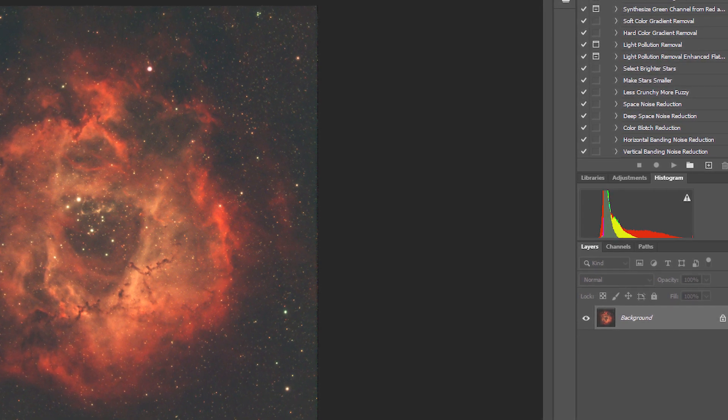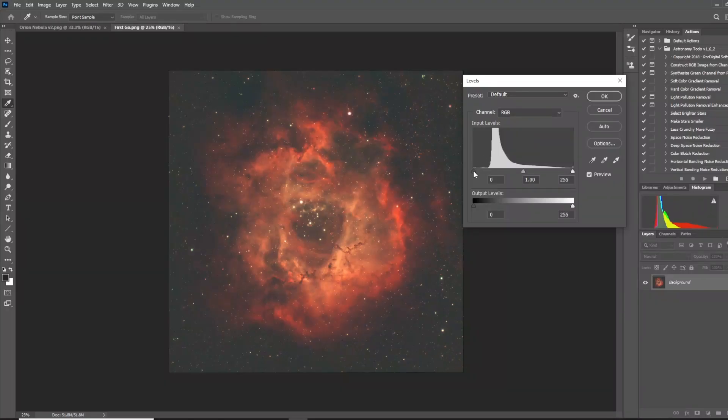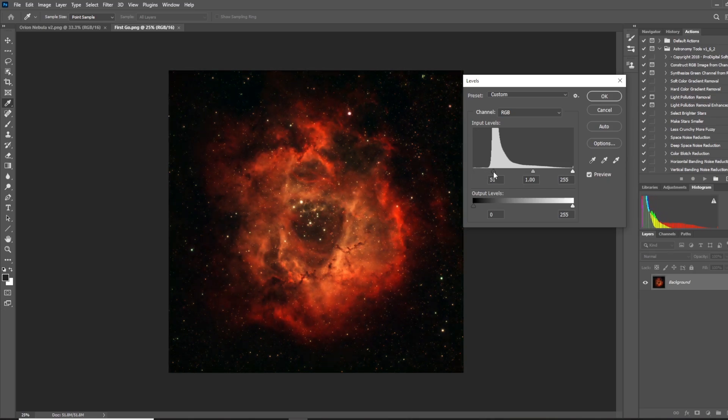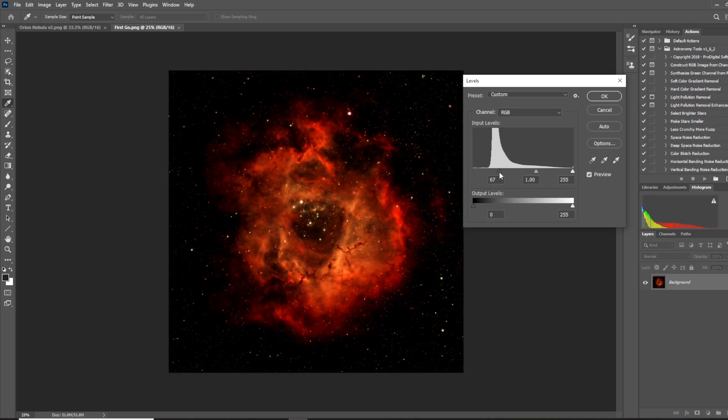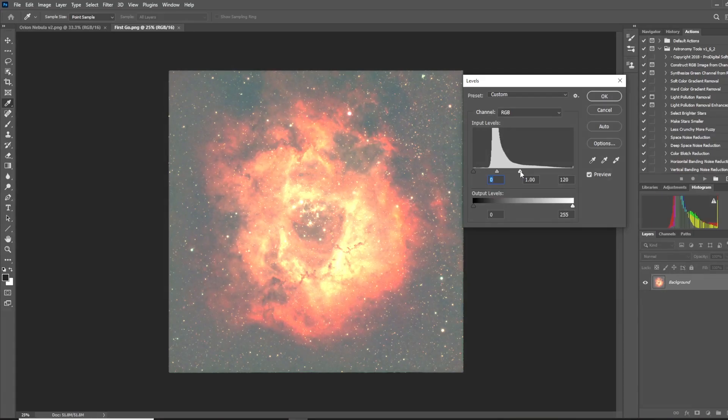If your histogram is all the way over to one side — either when you're imaging or when you're processing your final image — and you start clipping your data, meaning your spike is all the way to the left or all the way to the right, you're not going to be able to bring out those finer details in post-processing because that data just doesn't exist. Likewise when post-processing, if you're adjusting your levels and start clipping your data, you're going to start losing detail and your image might start to look a little bit fake. So your histogram is your friend.